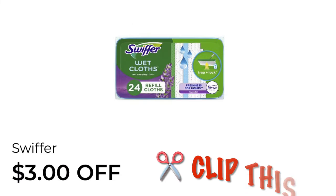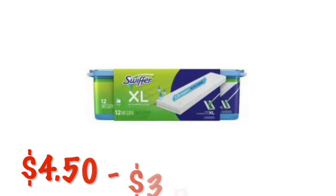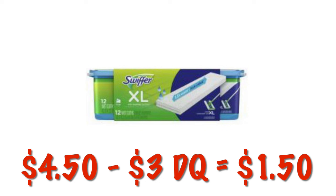We've got $3 off of Swiffer Wet Cloths, and luckily there is one clearance item attaching to this. If you can find the XL Swiffer Wet Cloths, they are $4.50. After that $3 digital, they will be just $1.50.